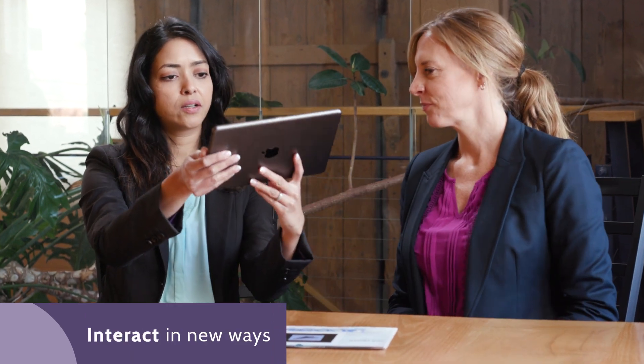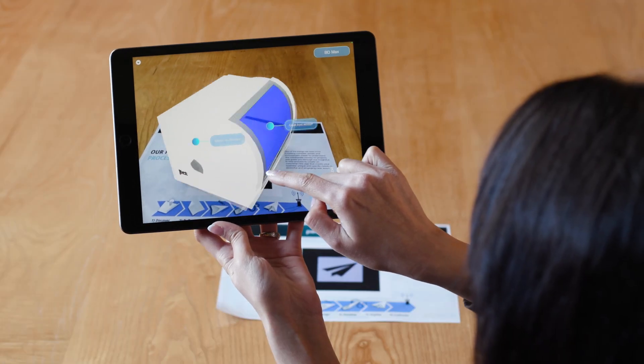Interact in new ways. Scan a unique branded image to bring your product to life right in front of them.